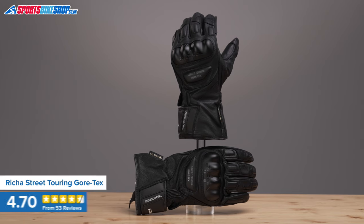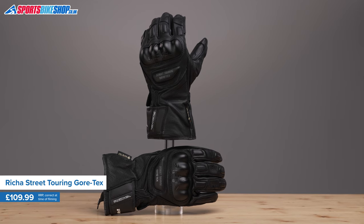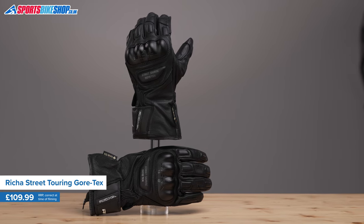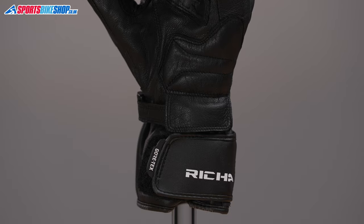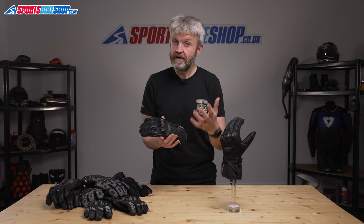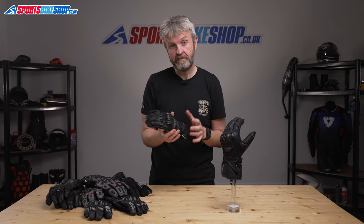Richa's Street Touring Gore-Tex gloves are really popular with a 4.7 rating from 53 reviews. They're made from cowhide with a traditional wrist and cuff closure and an elasticated section at the wrist for a bit more flexibility. There's hard knuckle armor and, very importantly, a breathable and waterproof Gore-Tex membrane on the inside to keep your hands dry.